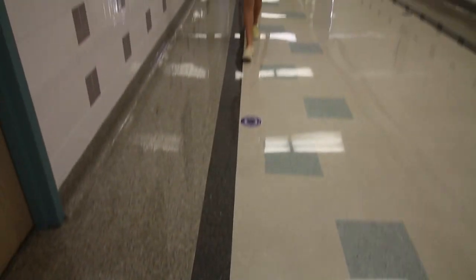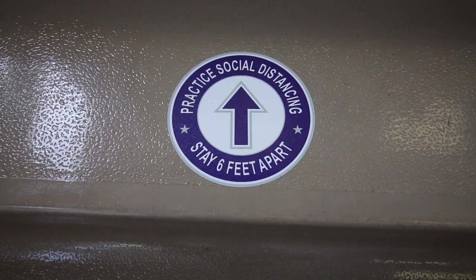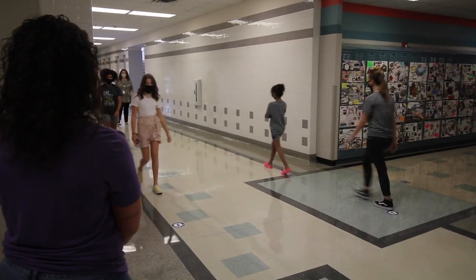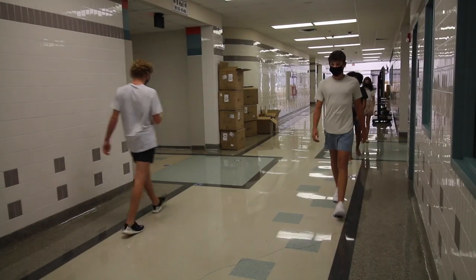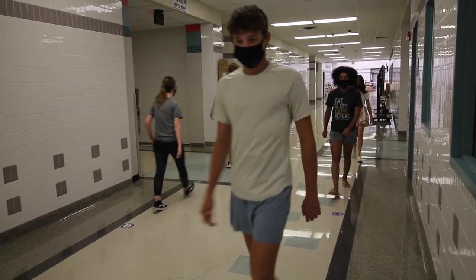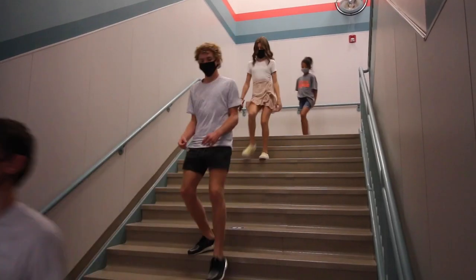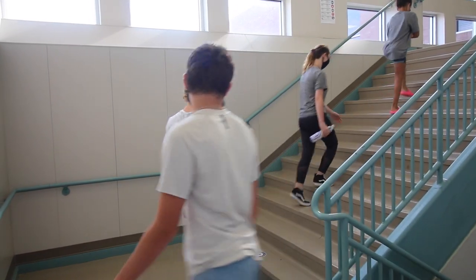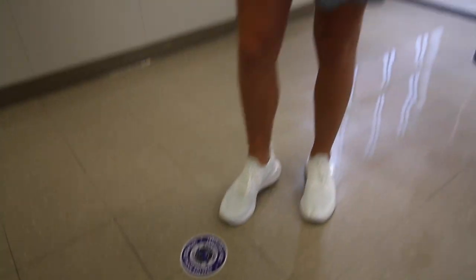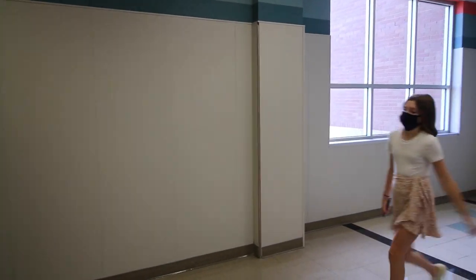Hallway transitions will be very important and our maintenance staff have done an amazing job of placing stickers on the floor indicating six feet of social distancing. Please ensure that students are following those stickers, walking on the correct side of the hallway and maintaining social distancing while moving from class to class. Please note that stairwells have been designated as one way up or one way down in order to make sure that students are maintaining social distancing when transitioning between areas of the building.